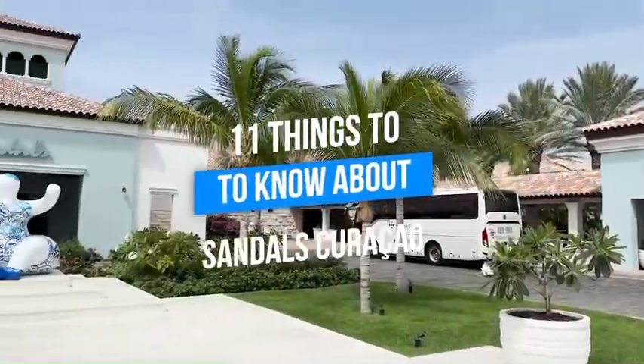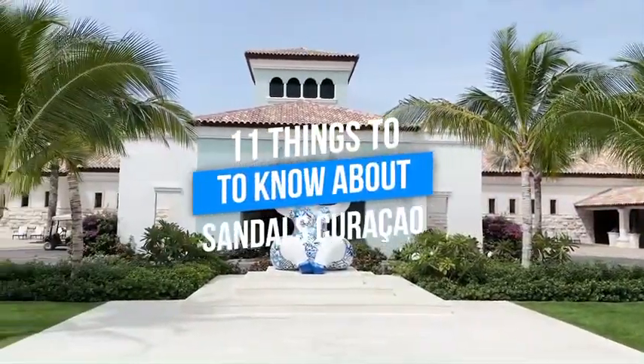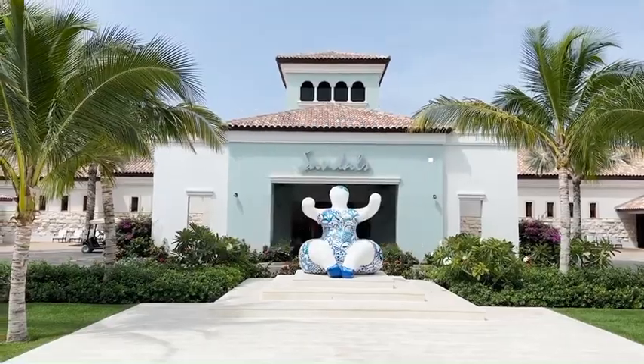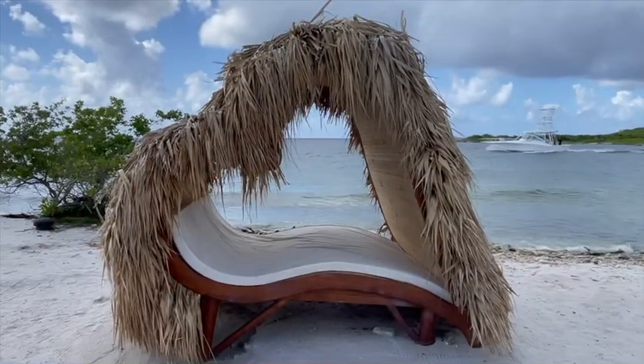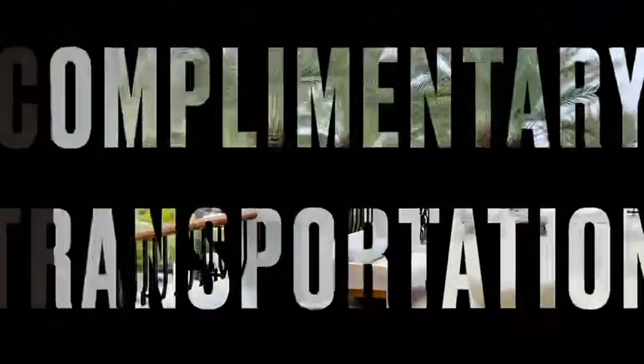Hello my friends, it's Lisa Marie and I am here at Sandals Royal Curacao. We're going to tell you the 11 things that you must know. Sandals Royal Curacao is one of Sandals' newest resorts and I cannot wait to tell you all about it.